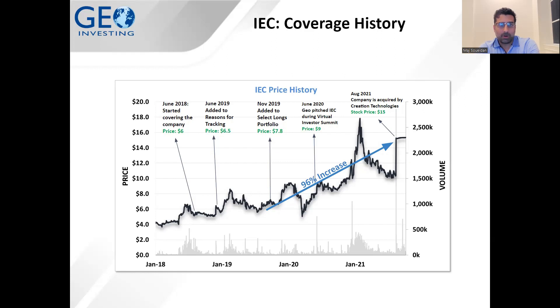IEC came into our crosshairs in June of 2018, and we started covering the company around $6 a share. In 2019, a year later, we actually first added the stock to one of our research pieces we call 'Reasons for Tracking' — basically a summarization of the most important points of a story we're looking at, to help subscribers see what we're thinking and how we're trying to understand the company. Then in November 2019, we added the stock to one of our model portfolios.